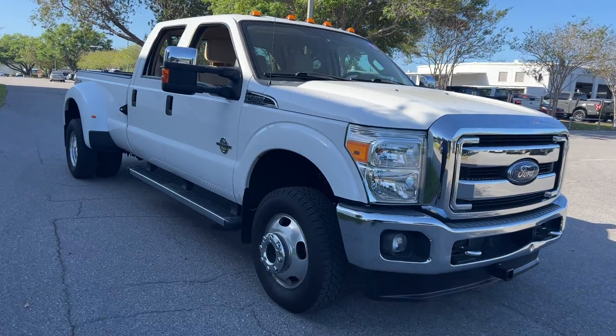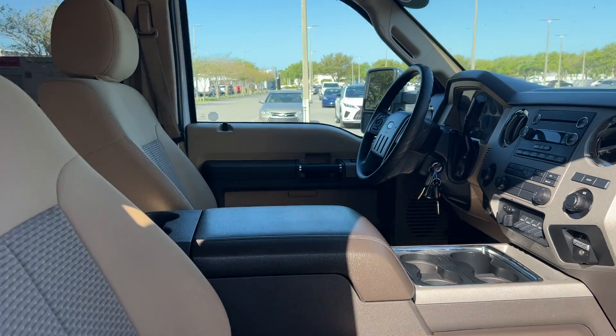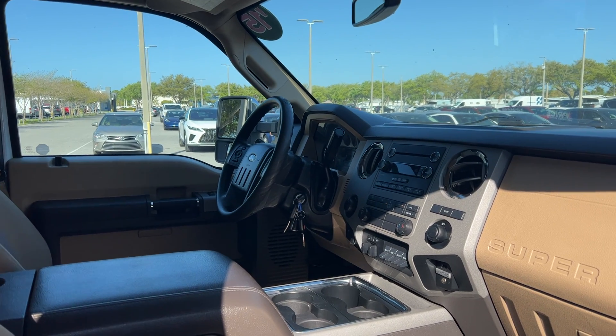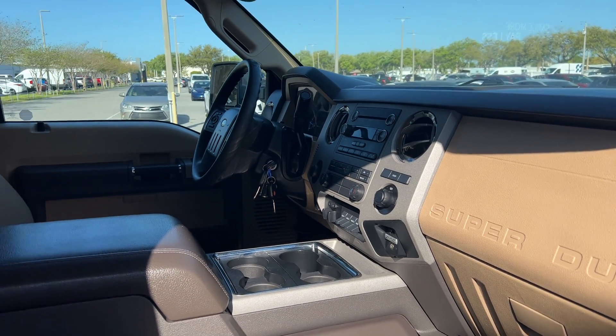This is a 2015 Ford F-350 Crew Cab Dually, white over beige interior, power windows, locks and mirrors, cruise control, trailer brake controls, auxiliary switches, CD player, traction control, and aux in for your iPod.